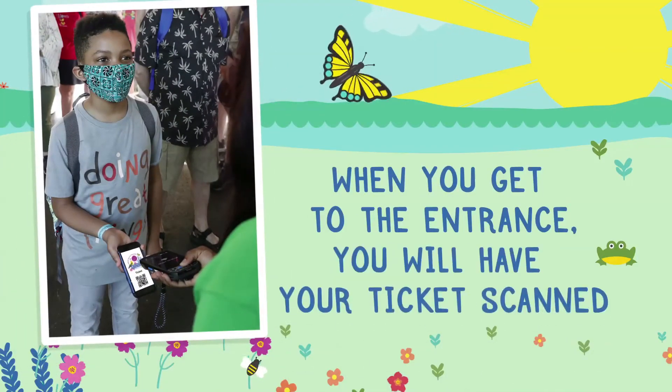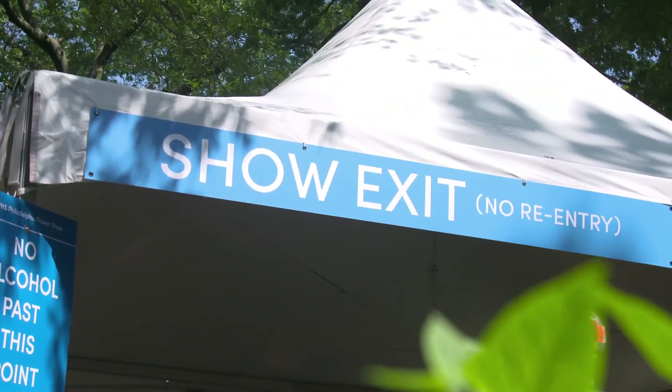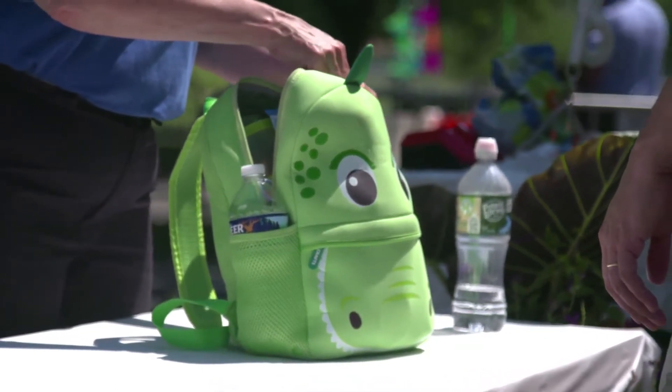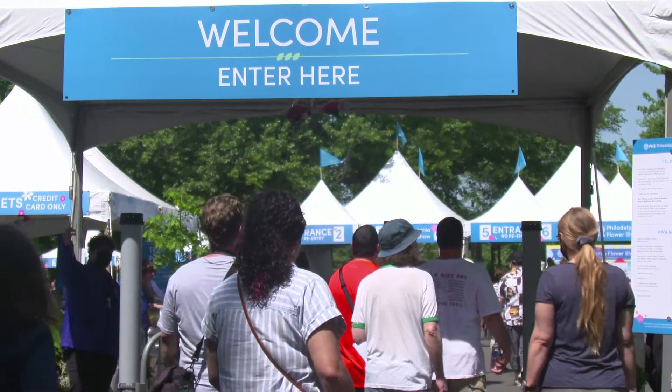When you get to the entrance, you're going to have your tickets scanned. Once you leave the flower show, they may not let you return, so you really want to check before leaving. If you brought a bag, the bag may also be searched. Bags cannot be left by themselves. This helps everyone feel safe.